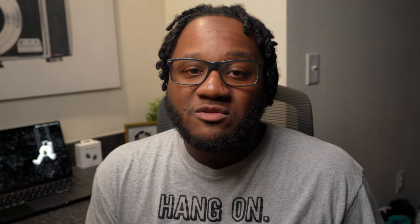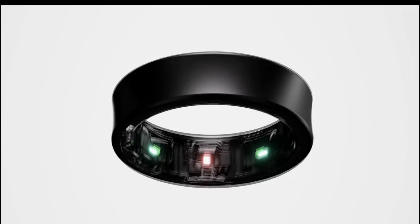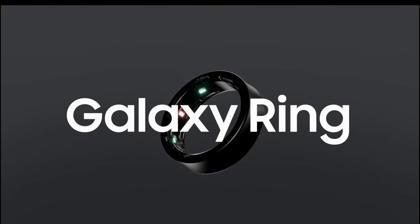The next product announced that I thought was really interesting is the Galaxy Ring. I've never been someone who cared about smart rings — I always felt like I have a smart watch, so what do I need a ring for? But seeing some of the things this ring can do, it has me a little bit intrigued. Seven-day battery life, the health metrics — I'm curious to see how sleep tracking works because I hate wearing a watch to bed. I sometimes wake up with a mark on my face from the watch band.